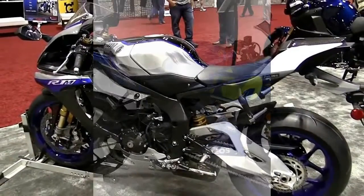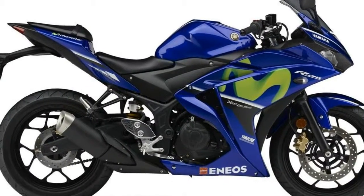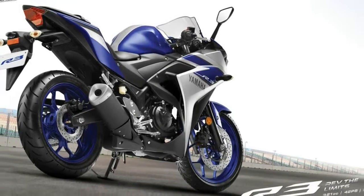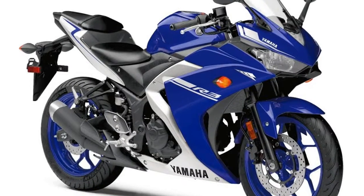The Yamaha YZF-R3 is priced starting at $4,999 in two colors: matte black and Chip Yamaha blue. An ABS version is priced at $5,299, available in matte black or vivid white.